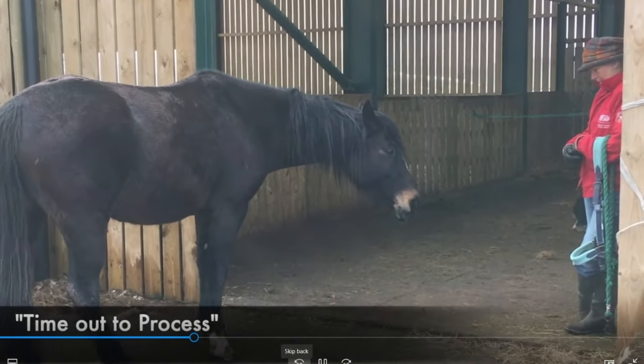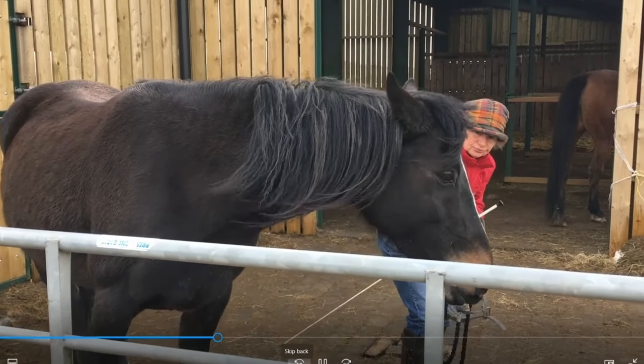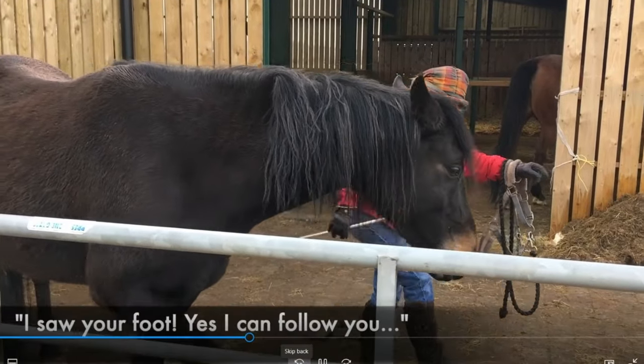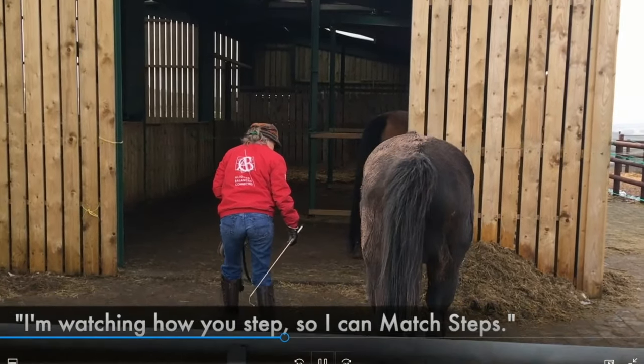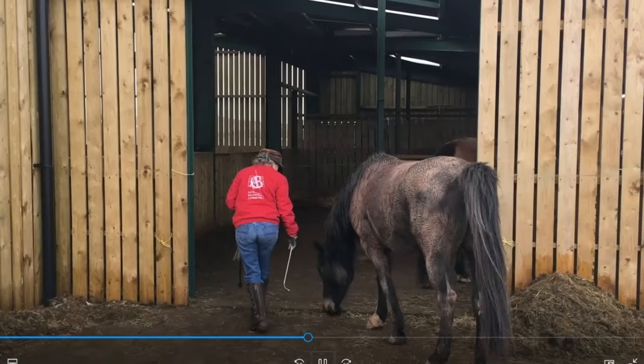Next they relax — this is time out to process, which is really important. When things go well, take time out and process. She's got her whip in position, asking the horse to move along with her, pointing where she wants to go. But it's not until she lifts her foot that the horse says, I saw your foot move — I can follow you. Even though she had a whip as a motivator and was pointing where she wanted to go, it's really the feet that told the horse it's time to go. As soon as she lifted her foot, the horse started moving immediately, and they crossed the threshold together in matching steps.